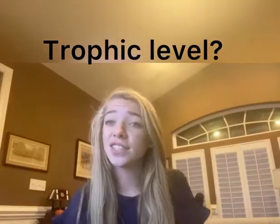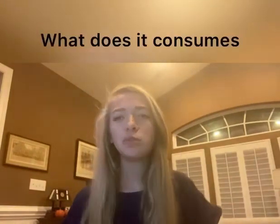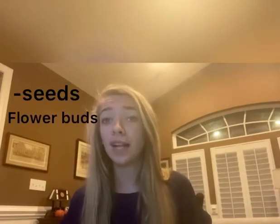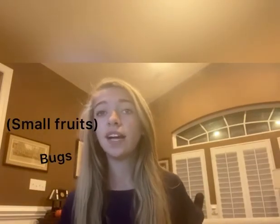Now you might be asking, what is its trophic level? It is a secondary consumer. And you might be wondering, what does it consume to be a secondary consumer? Well, this house finch consumes many things — seeds, including buds of flowers, berries, small fruits, and even just any seeds they can find. They also eat very small insects.